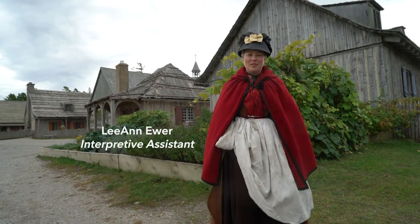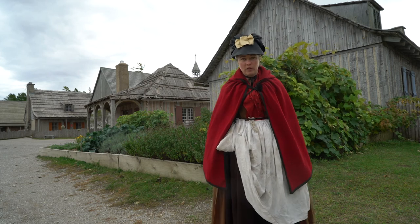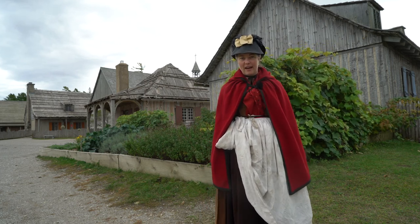Hello and welcome to Colonial Michilimackinac. My name is Leanne and today we wanted to look at one of our backyard gardens and see what some of the civilians were planting here at the fort.